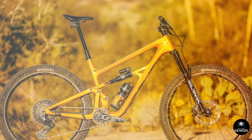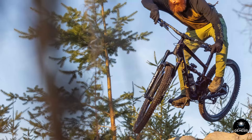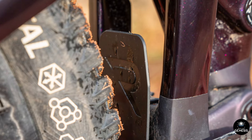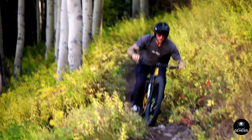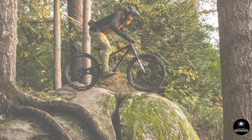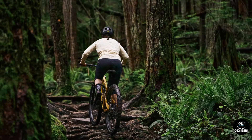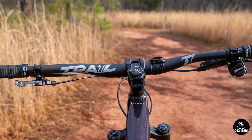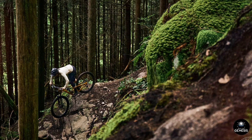XO Transmission System: The standout feature of this bike is undoubtedly the XO Transmission System. This innovative drivetrain technology sets a new standard in the mountain biking world. The XO Transmission offers incredibly smooth and precise shifting, even under load. The wireless electronic shifting mechanism eliminates the need for traditional cables and housing, reducing maintenance and enhancing reliability. Shifting is instantaneous and effortless, allowing riders to focus entirely on the trail ahead. The system also features customizable shifting profiles, enabling riders to tailor the shifting behavior to their preferences — whether you prefer rapid shifts for aggressive riding or a more gradual transition for endurance rides.